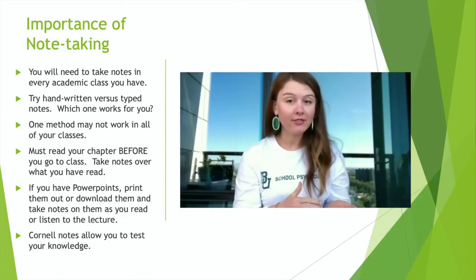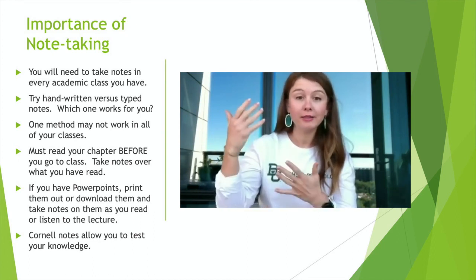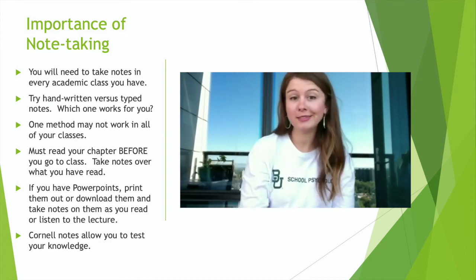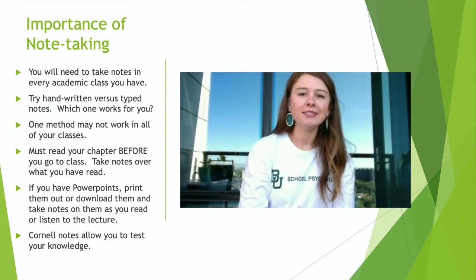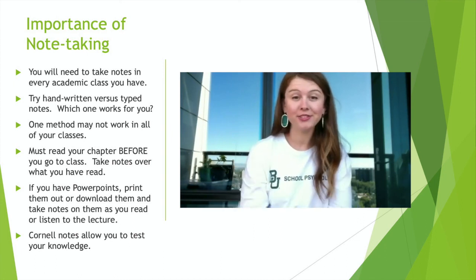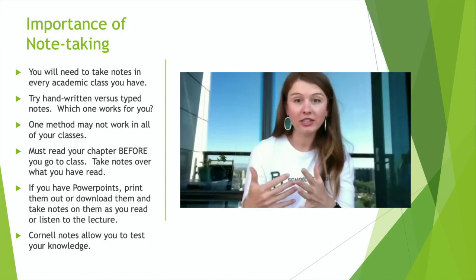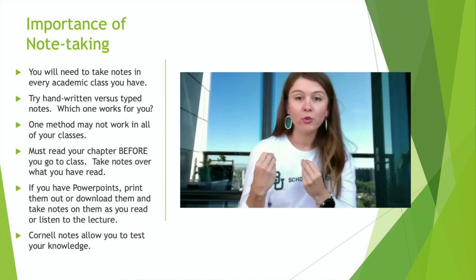In every class, a student will have to take notes. Caroline, can you give some note-taking techniques for the students? In high school, you might have gotten a printout of notes or an outline to fill in. In college, you definitely won't get a fill-in-the-blank note system. It'll be up to you to take good notes, pay attention in the lecture, and capture the key points from what the professor emphasizes. Most of the time you'll get a PowerPoint ahead of time or at least after class, and if you get it ahead of time, I highly suggest doing your reading and taking notes alongside the PowerPoint before class.